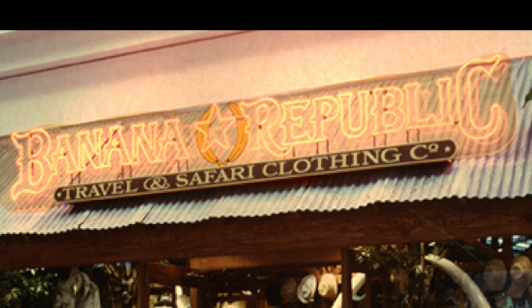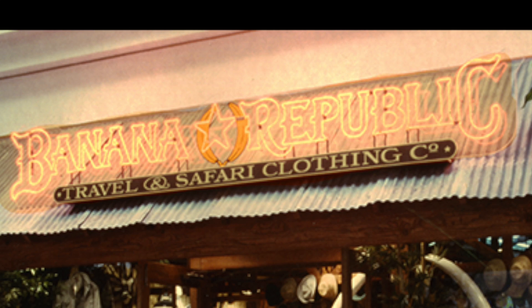Thanks for watching. If you enjoyed this video, be sure to subscribe and check out my other videos. Don't forget to leave a comment and hit that like button. See you next time.